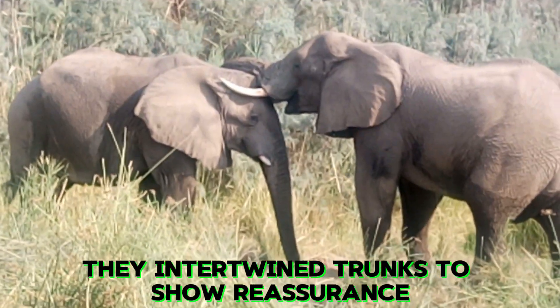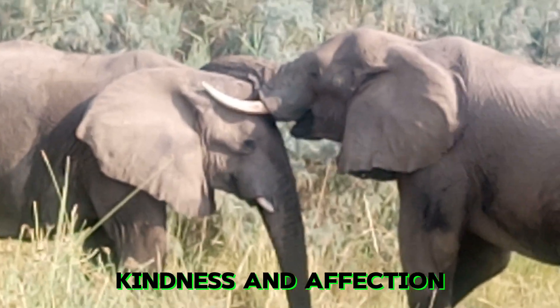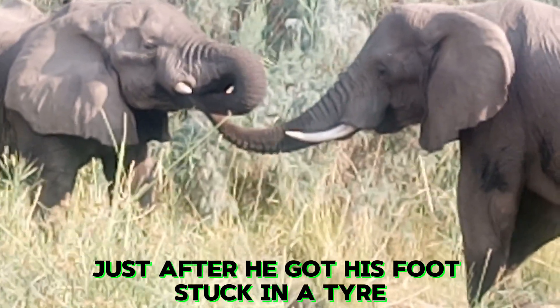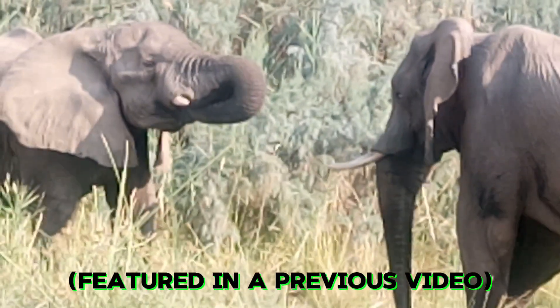Elephants intertwine trunks to show reassurance, kindness, and affection. This is Fabio showing affection to Ulisse, just after he got his foot stuck in a tire, as featured in a previous video.